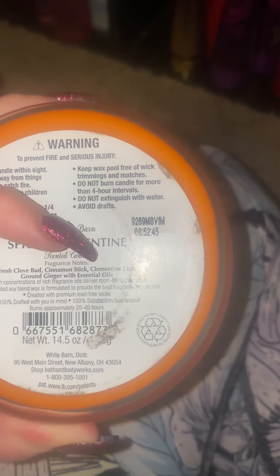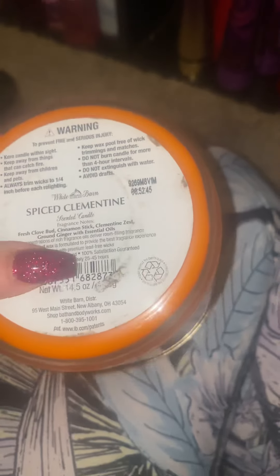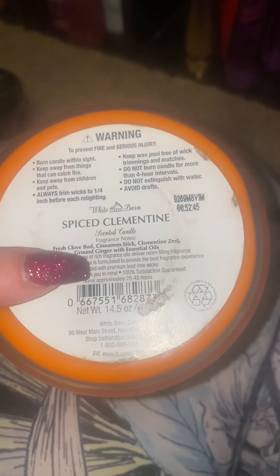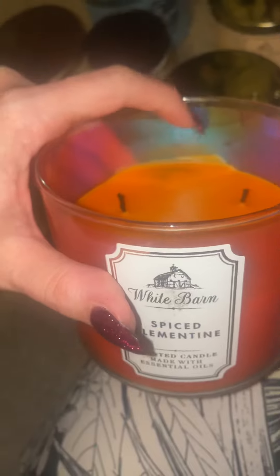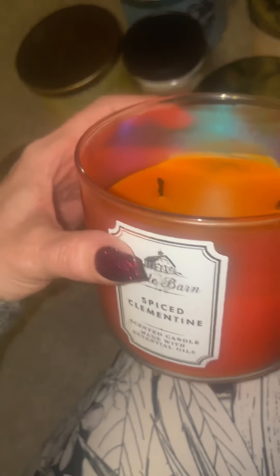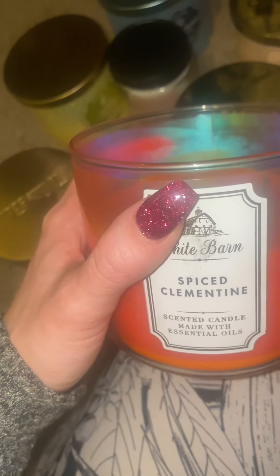Next one — Spiced Clementine. The notes are fresh clove bud, cinnamon stick, clementine zest, ground ginger with essential oils. I literally cannot smell this. It burns nicely and on cold I can smell it, but when it's burning I literally cannot smell this.